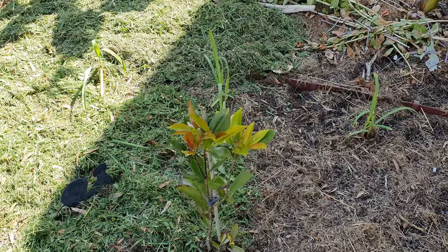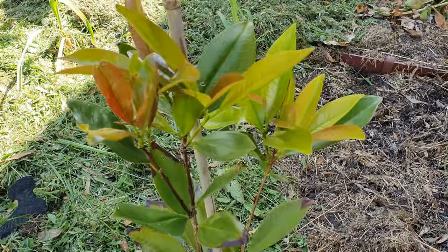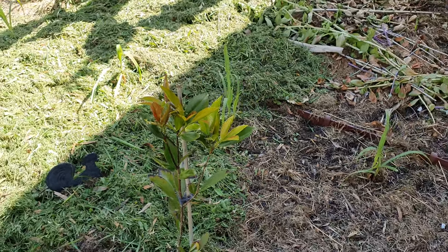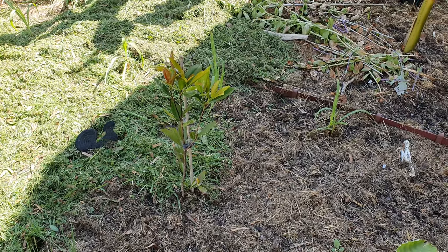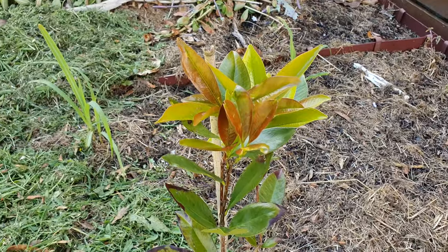This is the orange grumichama and it really likes where it is — the afternoon sun leaves it alone thanks to the shade from the pergola. I reckon that's going to be a beautiful looking tree.